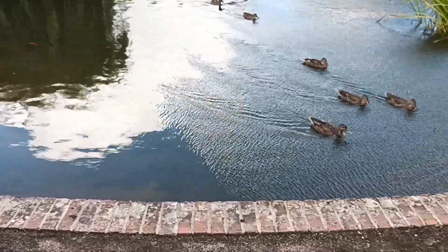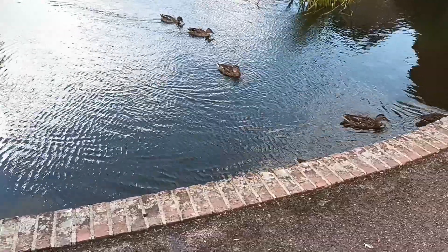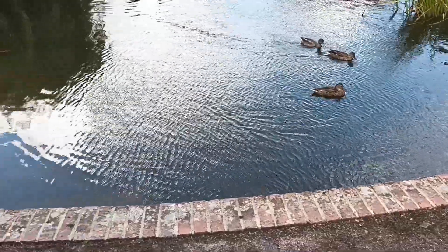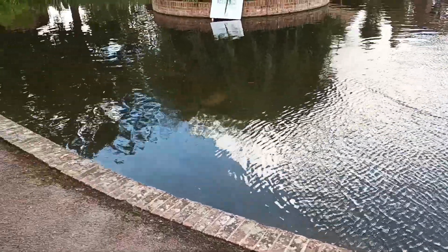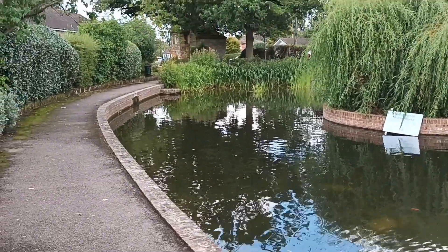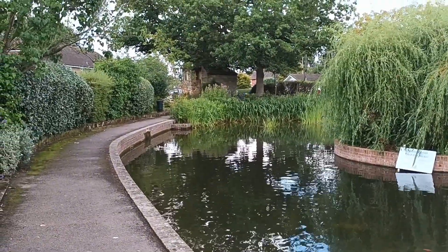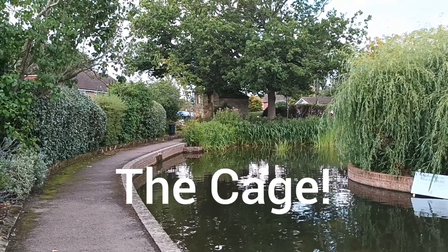As you can see, very popular with ducks. Lingfield is a very ancient village, and there's something in particular that I want to look at in this video — that structure you can see at the far end of the pond next to the tree there. That's called the cage. Let's go and have a look.